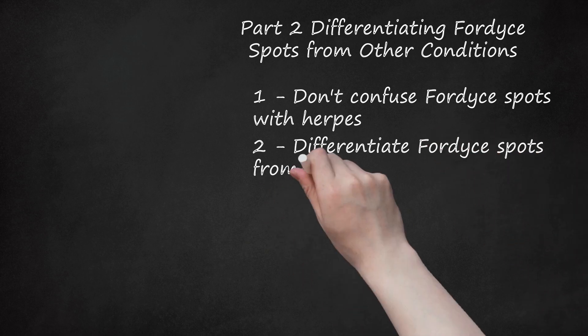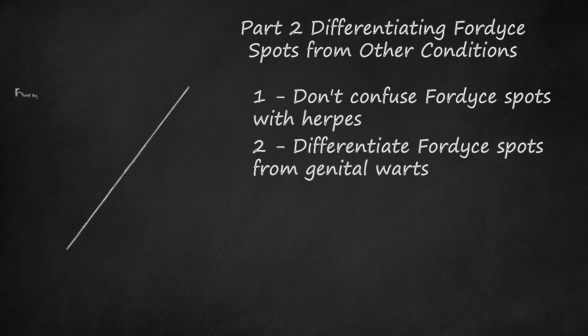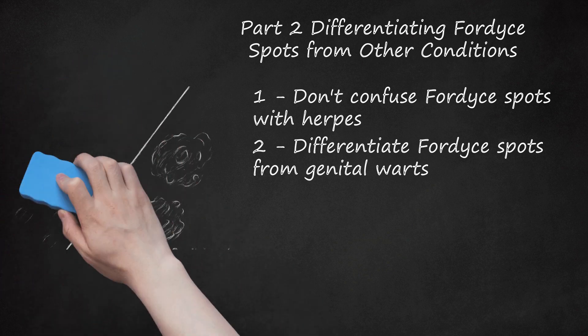Step 2: Differentiate Fordyce spots from genital warts. Fordyce spots can look a lot like genital warts, particularly during their early stages when the warts are quite small. However, genital warts can grow to be much larger than Fordyce spots and are caused by HPV, or human papillomavirus, which is contagious and transmitted primarily by skin-to-skin contact through a cut, abrasion, or small tear in the skin. As genital warts grow, they often develop into cauliflower-like bumps or tiny stem-like protrusions. In contrast, Fordyce spots often look like chicken skin or goose bumps, especially when the skin is stretched. Genital warts often spread to the anal region, whereas Fordyce spots rarely do, and genital warts increase your risk of cervical cancer. Fordyce spots are not associated with any other condition.